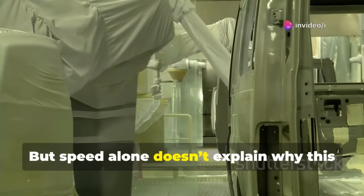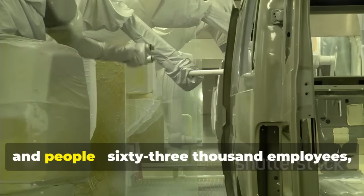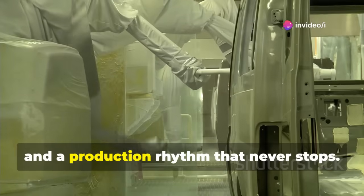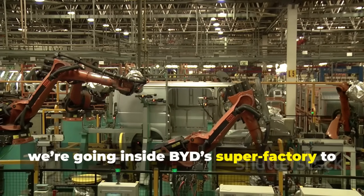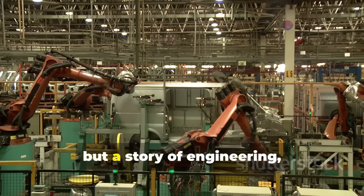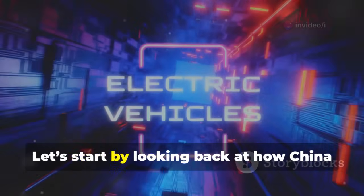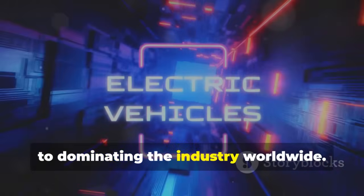But speed alone doesn't explain why this factory is making headlines. It's about scale, innovation, and people — 63,000 employees, families living on campus, a fully integrated supply chain, and a production rhythm that never stops. In this video, we're going inside BYD's super factory to uncover how one car every 30 seconds is not just a number, but a story of engineering, ambition, and strategy that is shaking the global automotive market.